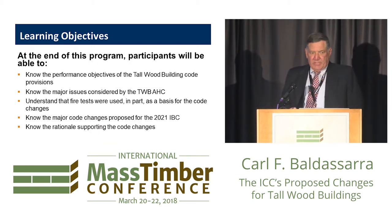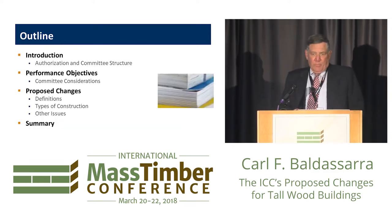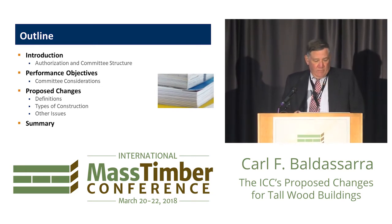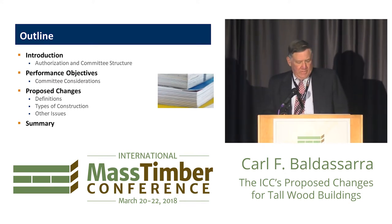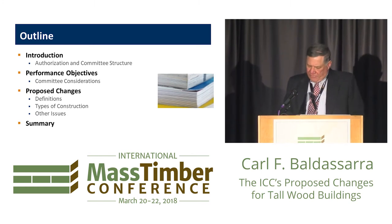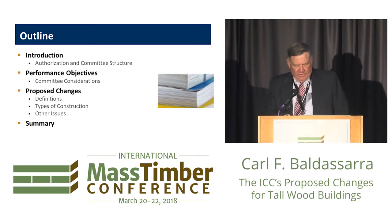We put together learning objectives on behalf of the AIA. The outline of the presentation: I'll give a brief introduction of how the process works for the ICC, then talk about performance objectives the committee developed on the code changes, then get into the proposed changes themselves, and then a summary at the end.